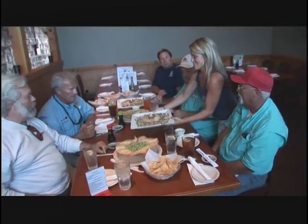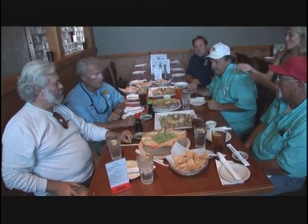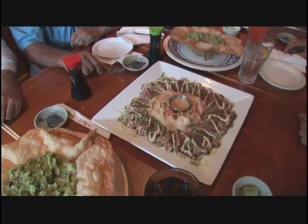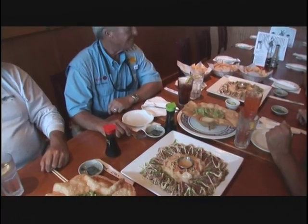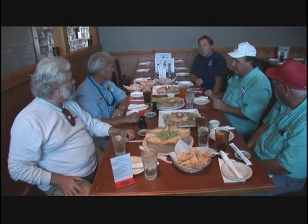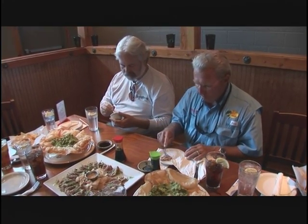Wow, look at that. Holy mackerel — that is yellowfin tuna, seared. I really love sushi. That's one of my favorite things. We got that yesterday — we got four nice fish. Can we get a little bit of wasabi, please? Thank you very much. Excellent.